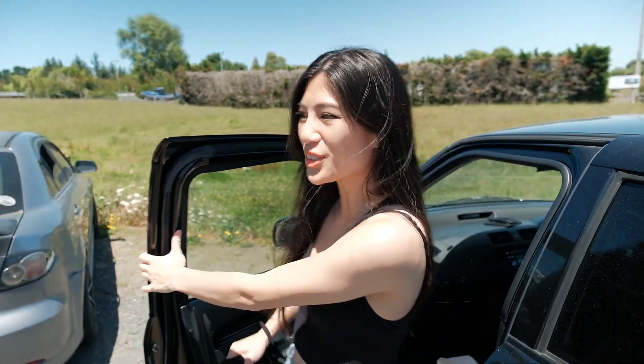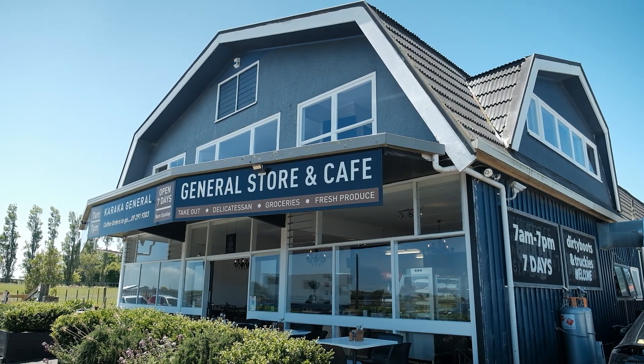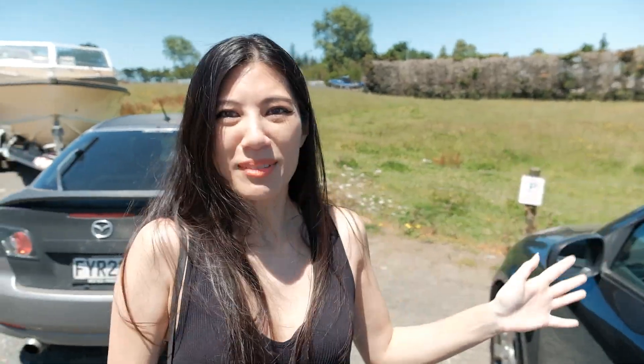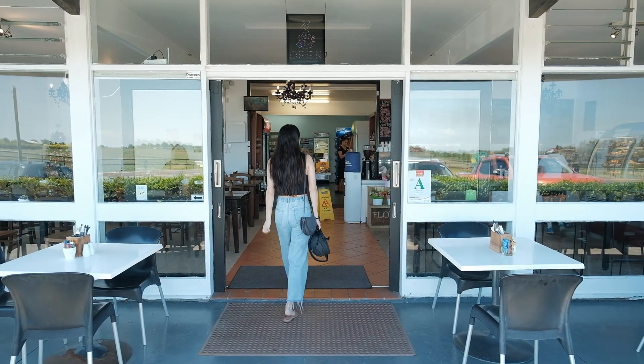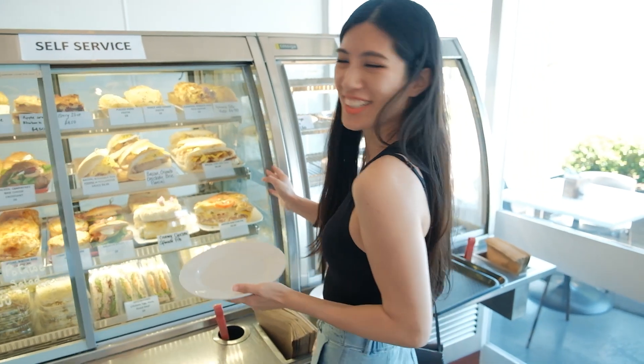It's only a very short drive and we've arrived here at the general store and cafe. Karaka is quite a rural area — hence all this farmland, lots of farmland everywhere. I found a bacon crumb chicken panini, chicken brie panini, so cheese.